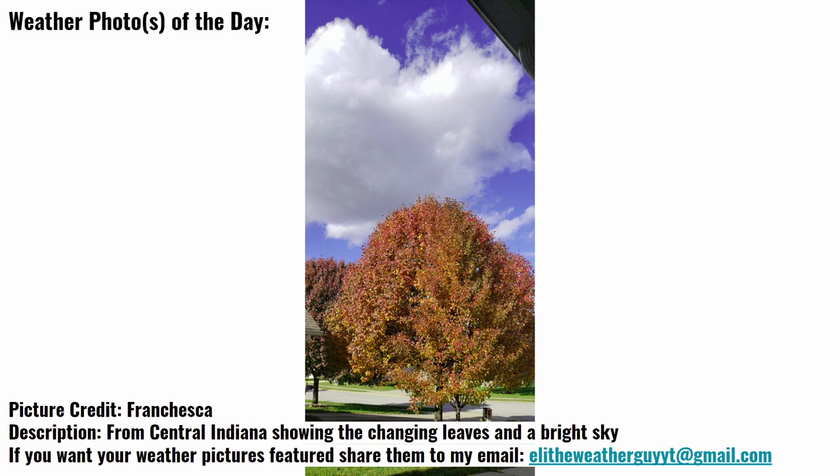If you have any photos, especially of any winter type of things such as ice, if you get a snowstorm, anything like that that you want to send in, I would be more than happy to feature that in the beginning of the video. Especially if you guys have snow or ice photos from any current storms that are happening, send those over and I'll definitely feature it in the video.